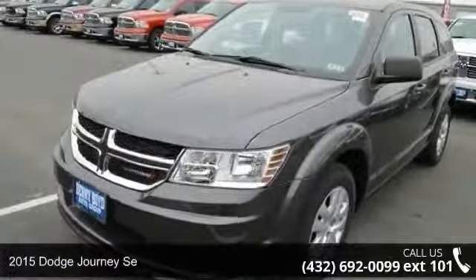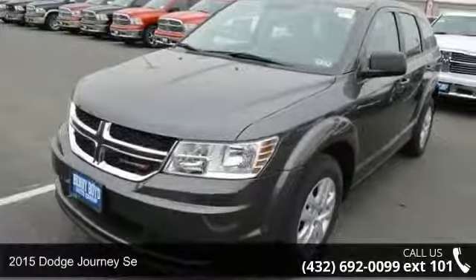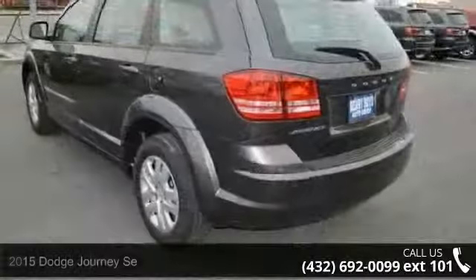Presenting the 2015 Dodge Journey SE. If you are looking for a first-rate auto, this one could be yours today.